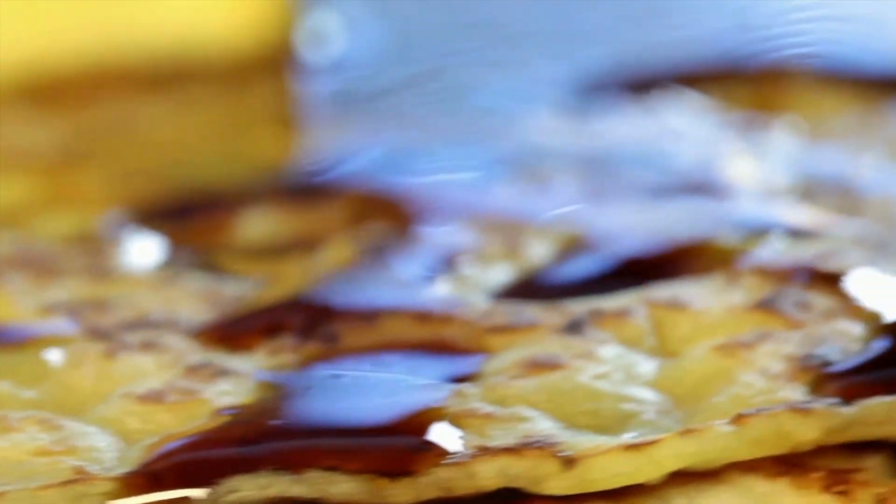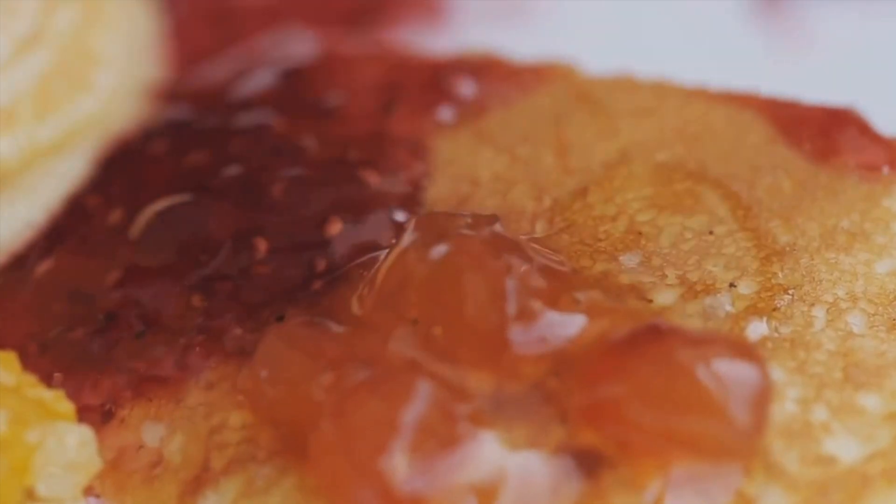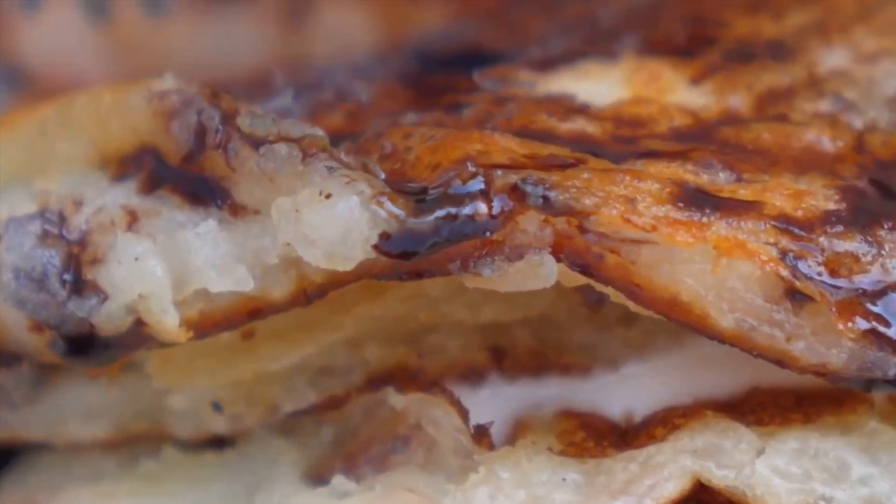This recipe, courtesy of All Recipes, is a surefire way to make fluffy and delicious pancakes. First things first, gather your ingredients. You'll need homemade buttermilk, baking powder, and baking soda. These are the secret ingredients to create those air bubbles that make the pancakes fluffy.